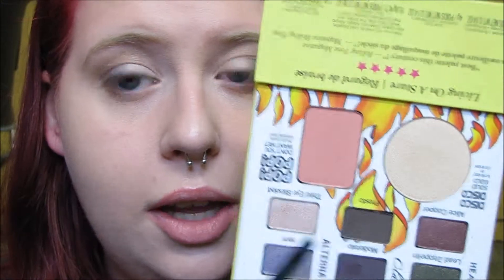And then finally, for some liner, I'm going into the shade Presto with a small angled liner brush. Presto is just a very, very deep matte brown, and I'm going to place this into my lash line to give it a liner-like effect.